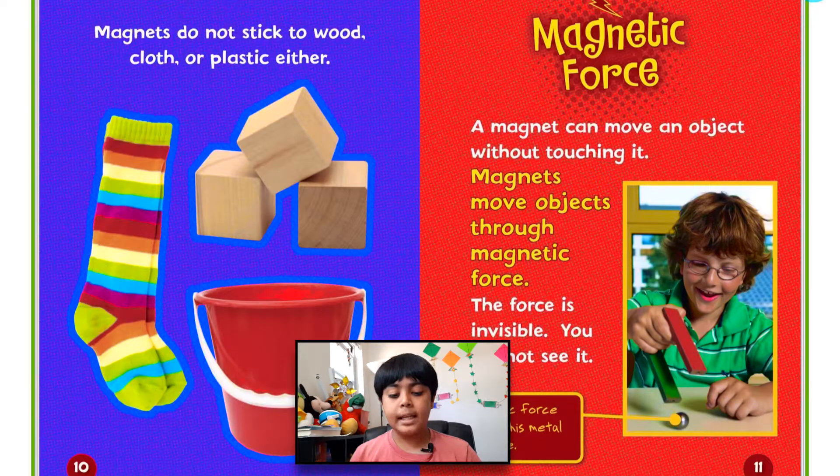A magnet can move an object without touching it. Magnets move objects through magnetic force. The force is invisible — you cannot see it. Magnetic force makes a metal ball move. So if you have something made of iron or steel and you have a magnet, it will automatically come to it because of the magnetic force, or it can also be pushed away.